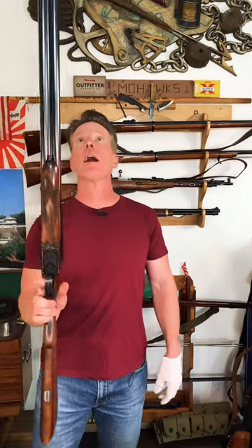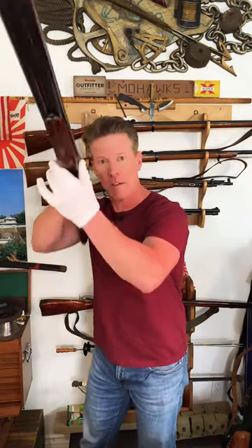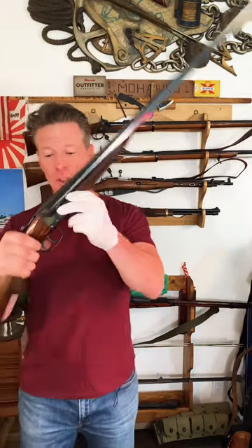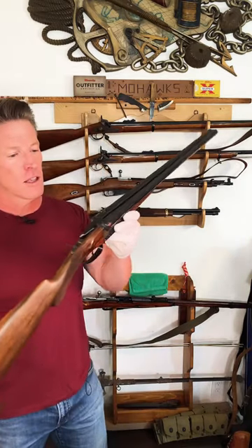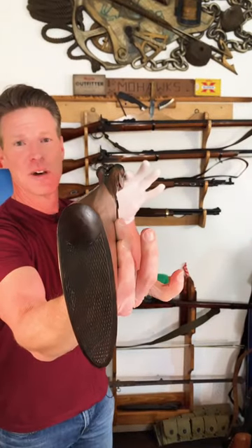Double barrel shotgun — absolutely just an iconic piece of equipment, a tool that's been passed down from generations to generations. This one has the ability to shoot two rounds at once, and has all this beautiful engraving, even on the butt stock.